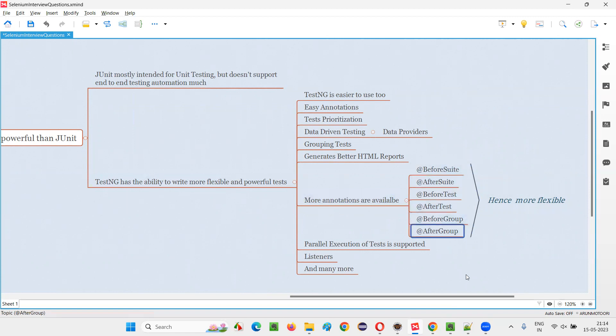There are many different annotations in TestNG — a lot more annotations compared to JUnit. Because of these extra annotations, the tests are more flexible.